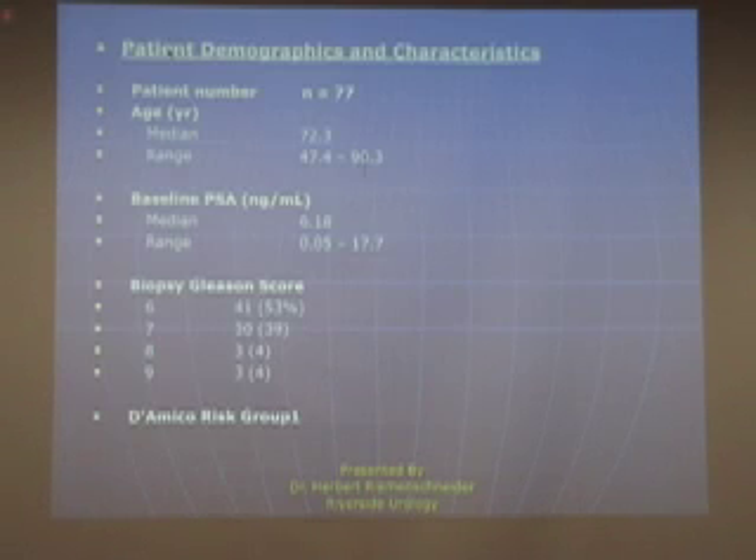Here is an overview of the cases we studied. Our 77 men had an average age of 72. The median PSA was about 6. The Gleason scores: 53% were Gleason 6, about 40% Gleason 7, and our very high-grade cases — 8 and 9 — totaled 6 patients. This fits the D'Amico risk group, with the bulk of our patients in the intermediate group.